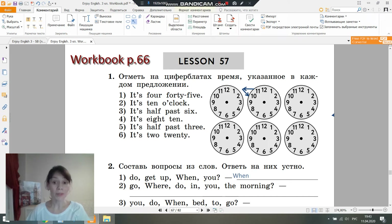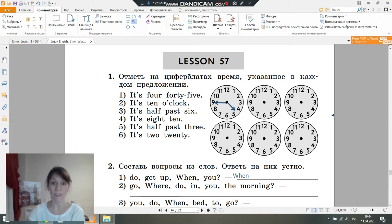Well, students, please open your workbook. Let's do exercise number one. Mark the time shown in each sentence on the clock faces. Let's go to number one. Let's read together: it's 4:45. Let's translate. It's 4:45. Let's draw the arrows. It's 4:45. You will finish this exercise as your homework.